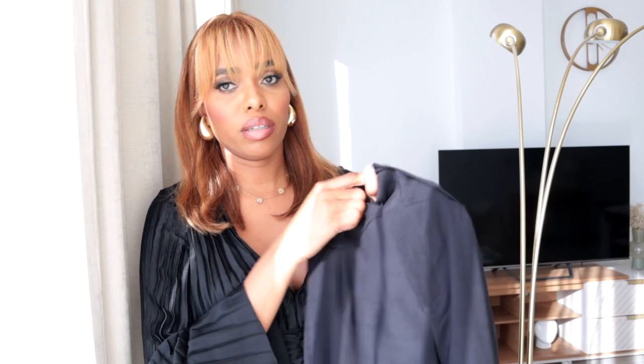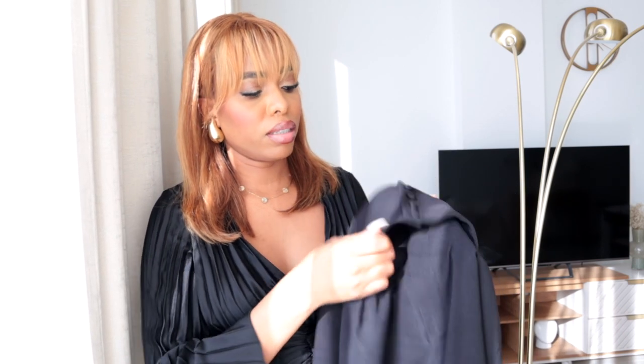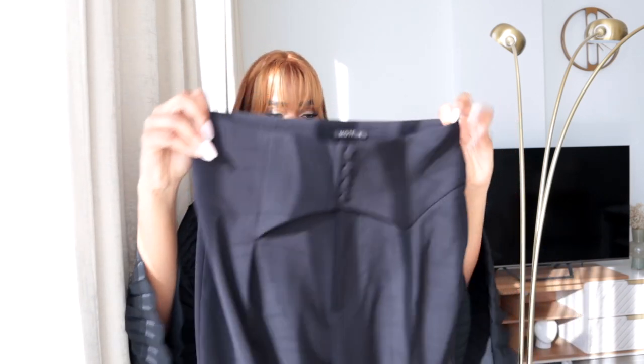The next item is the trousers to go with the blazer — it's a co-ord set but they sell it separately. I love these trousers so much. The quality looks amazing. I like the button detail at the front — such a nice pattern — and it also has a zip under the button.